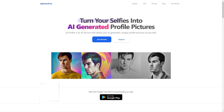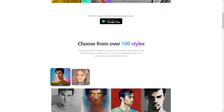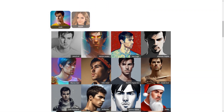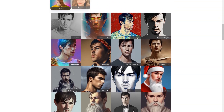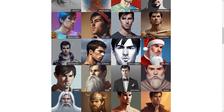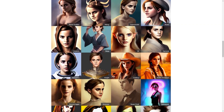Have you heard about AI Photo of Me? It's a super cool online photo generator that uses the magic of artificial intelligence to create personalized profile photos for its users. You simply upload 10 or more of your favorite photos, and the app uses its AI algorithm to analyze your features and preferences. It then creates a custom profile photo tailored just for you in one of the many styles available.